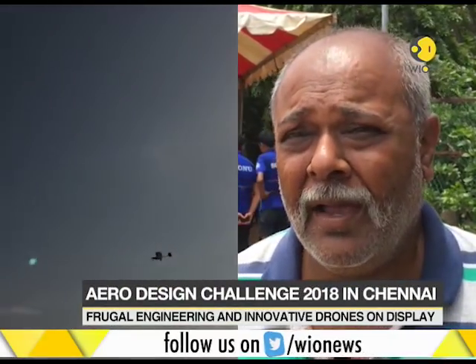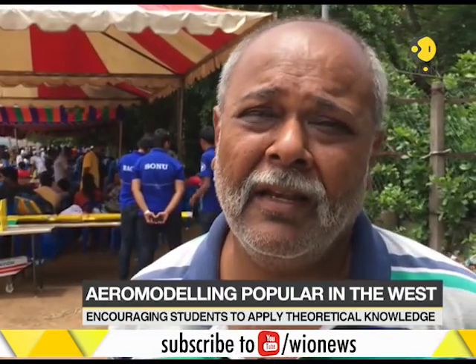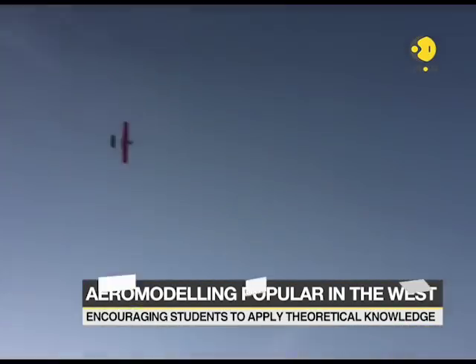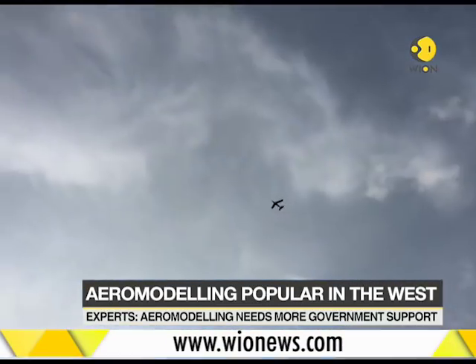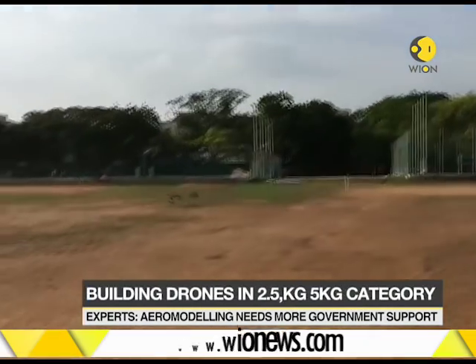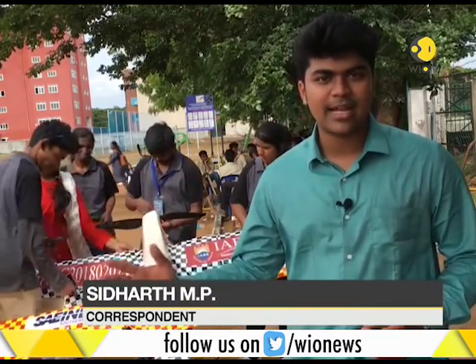In Singapore and abroad, in most countries, aeromodelling is part of many institutions' curriculum, whereas here it is considered just a hobby. The Aero Design Challenge in Chennai brings engineers from all across India, where they sharpen their skills and battle it out with the best teams in radio-controlled aircraft design.